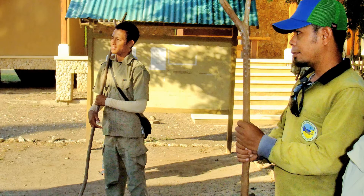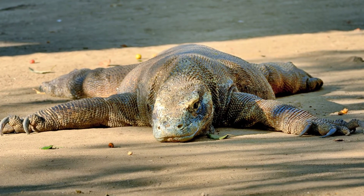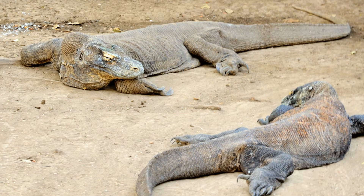These rangers will take us back into the hills armed only with forked sticks and knowledge of dragon behavior. The dragons are attracted to the cooking smells around the rangers' cabins. The largest verified dragon was 10 feet 3 inches long and weighed 370 pounds.